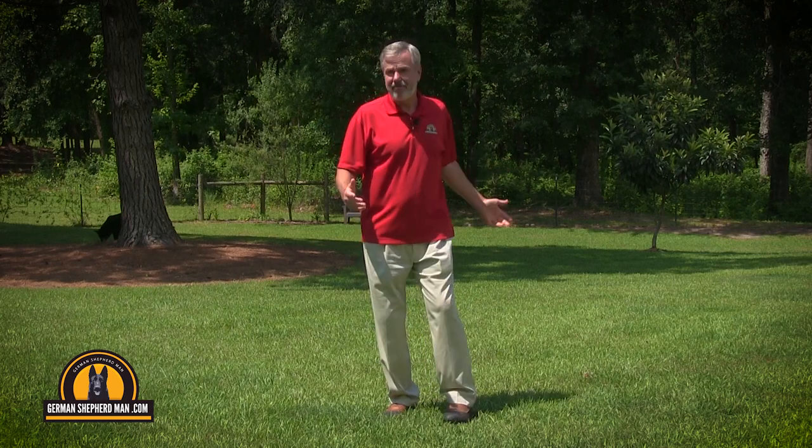And once you've learned my puppy training system, you'll have it — not just for this puppy, but ten years from now when you get another puppy, you'll have my system in your brain. It'll help you a lot and give you a lot of confidence. Thank you all, from all of us. GermanShepherdman.com.